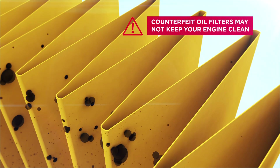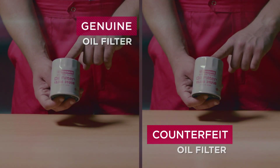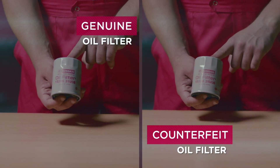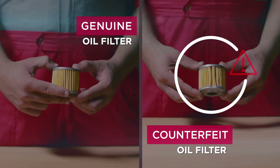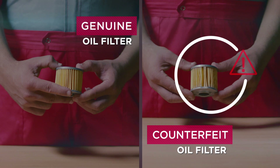Counterfeit oil filters may not keep your engine clean. This will lead to reduced performance and may result in engine failure, resulting in a high cost of repairing or even replacing the engine.